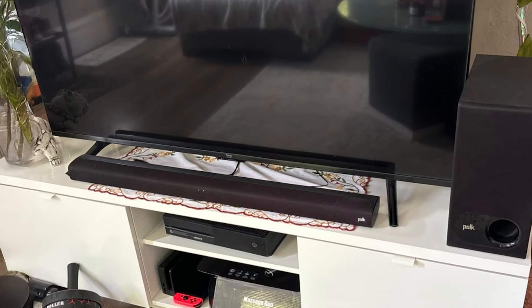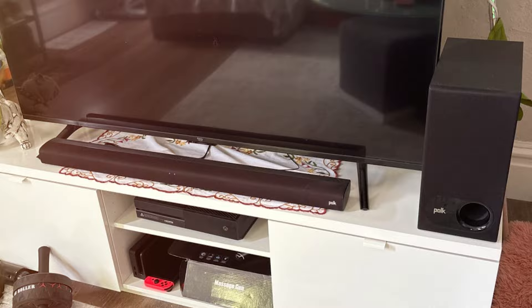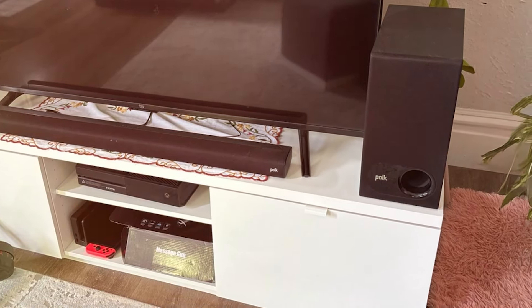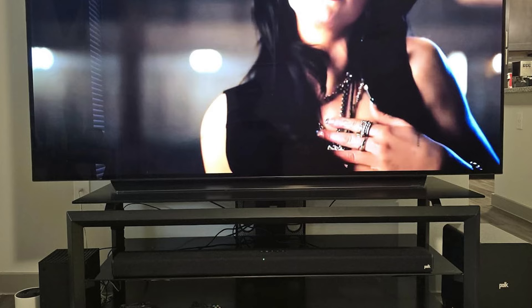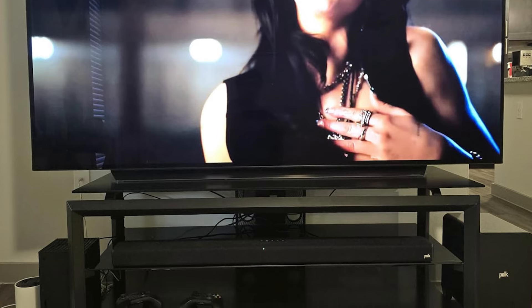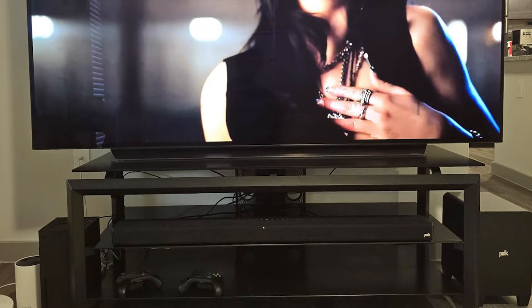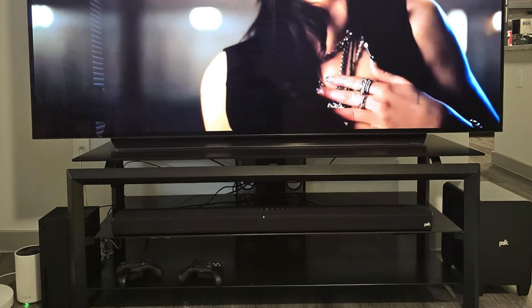The Polk Audio Signa S2 is built for ease of use, with multiple input options including HDMI ARC, optical, and AUX. The setup process is straightforward, so you can quickly start enjoying improved audio quality. With its impressive sound performance and durable construction, the Signa S2 is a solid investment for anyone looking to upgrade their home audio setup.